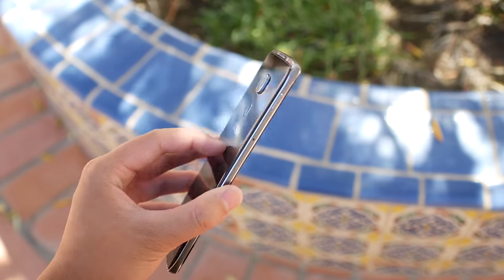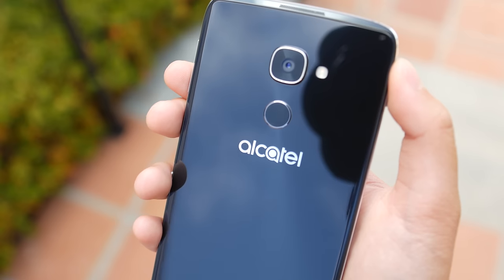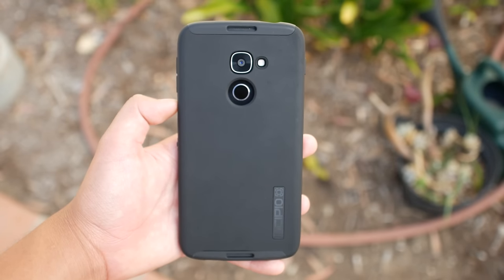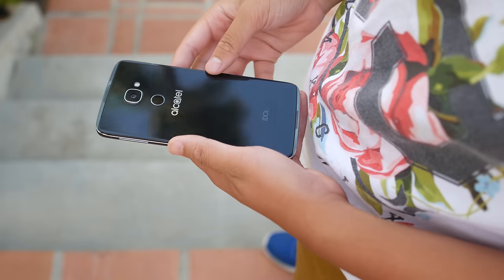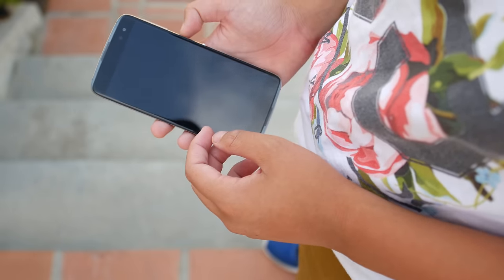Since it is constructed out of glass, you do get fingerprints quite a lot, so it's going to be handy to get a case or a skin for it. Conveniently, Alcatel includes a case when you order. For a mid-range phone, the Alcatel Idol 4S is one of the best built phones out there, competing with flagships like the Samsung Galaxy S7.